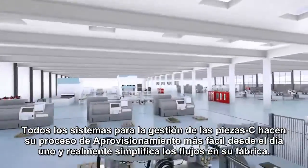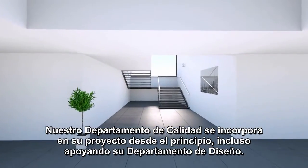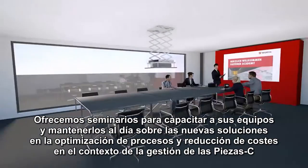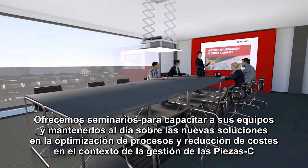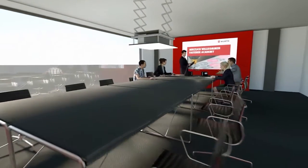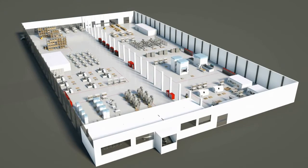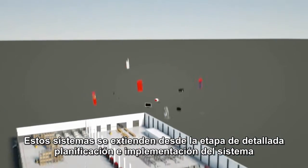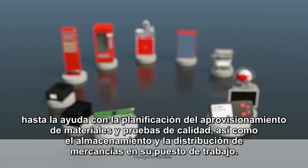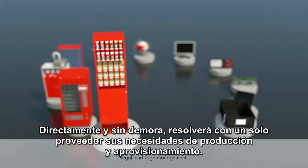All of the systems in the CPART solutions make your procurement processes easier from day one and really streamline your factory. Our quality management is incorporated in your project from the very start, even supporting your design work. We offer seminars to train your teams and keep them up to date on the newest prospects in process optimization and cost reduction within the context of CPART management. This extends from the detailed project planning stage and system implementation to materials planning, procurement, and quality tests through to the storage and distribution of goods on site, directly and without delay — all from one source for your production and operating resource needs.